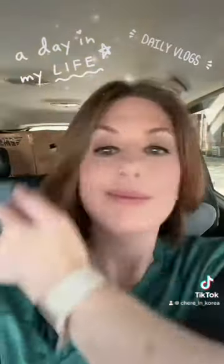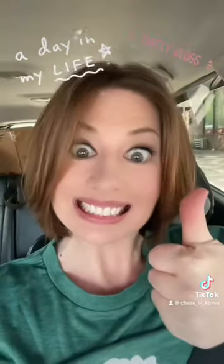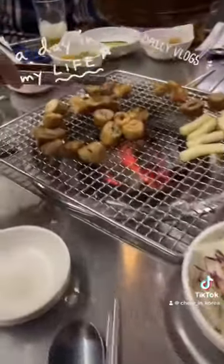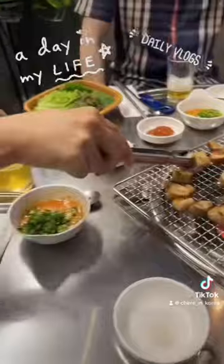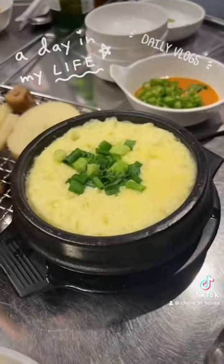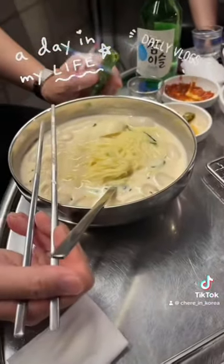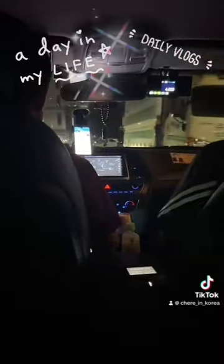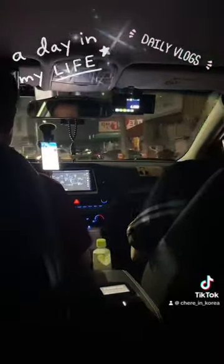Then I got a haircut — finally, I needed one. It's getting hot in Korea, like a thousand degrees. Then we met up with our friends for dinner. My husband and friends got makjang, which is like pig intestine, but not me because I'm basic. The food is delicious. I'm so full, but then more food came. And then we took a taxi home.